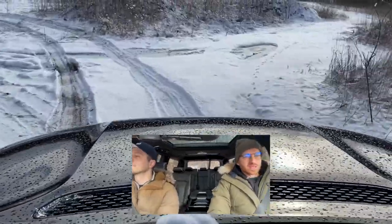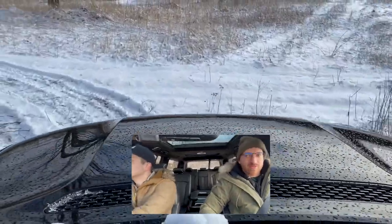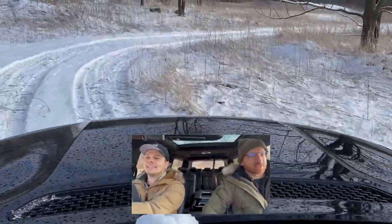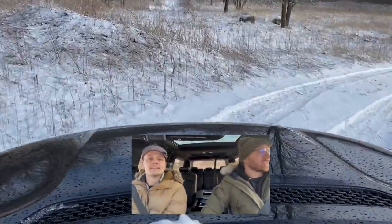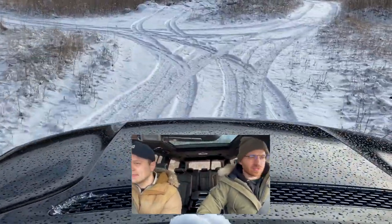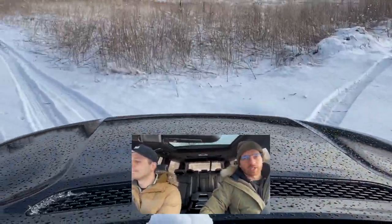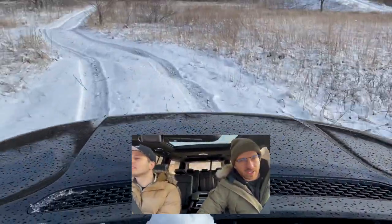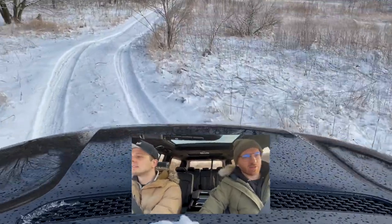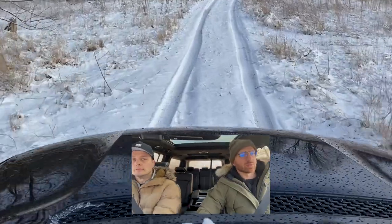We have 22-inch wheels and all-season tires, so that's not the best setup for this track, which is why we're not going to do every single obstacle here. We're going to keep it light. The air suspension — how do you think it compares to a normal suspension setup in a car like the 4Runner we were literally just in? I can't tell that much of a difference. In an off-road application, on the road it's a lot smoother and more comfortable, more like a luxury ride.